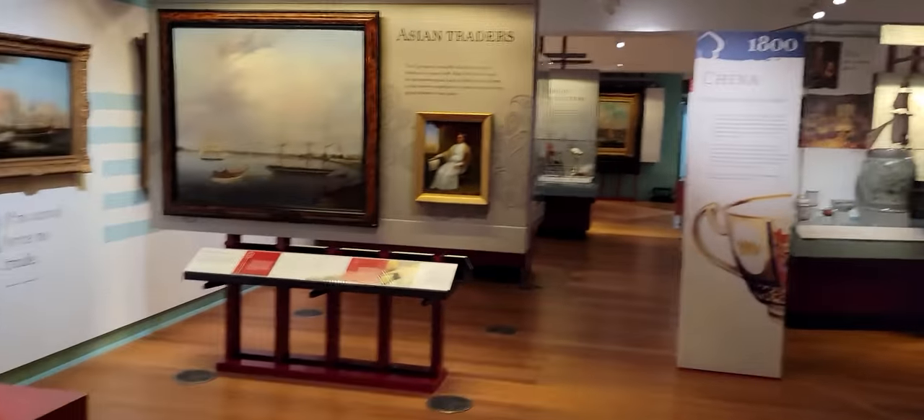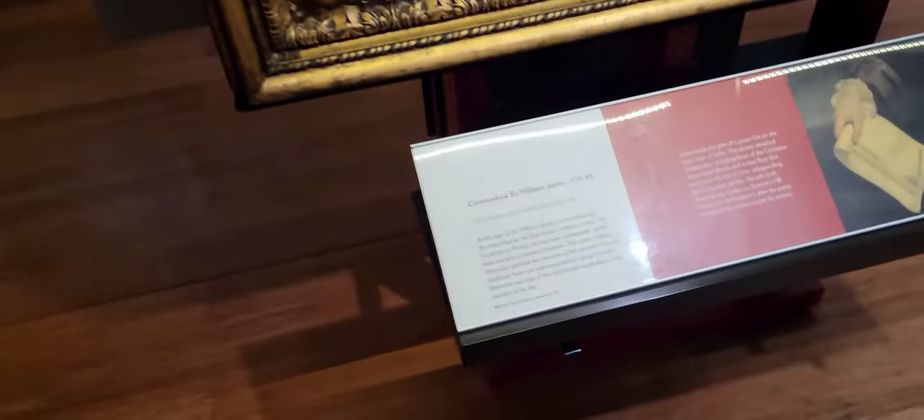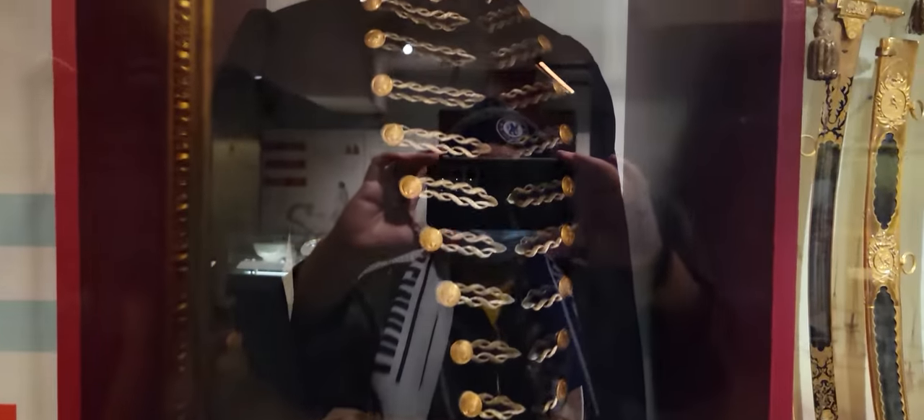And then this is Commodore Sir William James. Here is a portrait of Commodore Sir William James, and here is his uniform — the one you see in the painting.